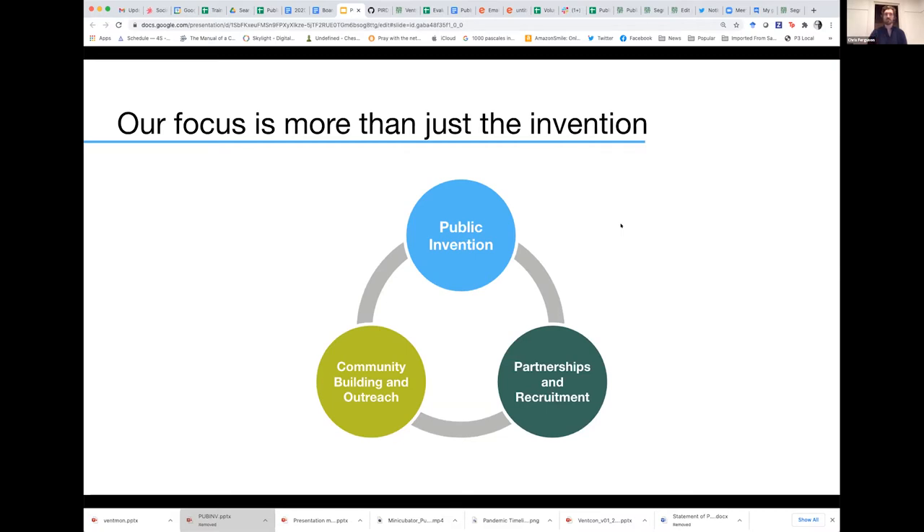In addition to the invention piece, we also wanted to focus on community building and outreach as a way to secure more funding, get more people interested in contributing ideas or volunteering, or helping test our products. We also wanted to focus on partnerships and recruitment. We've had discussions with Rights University about ways to prototype or pilot particular projects, and conversations with international institutions like UNICEF, vetting the ideas that we have and having them weigh in.